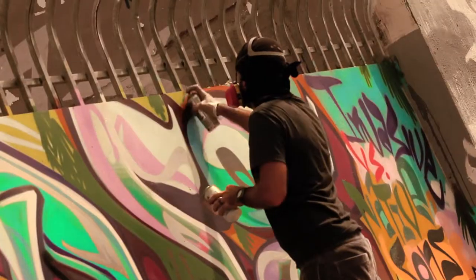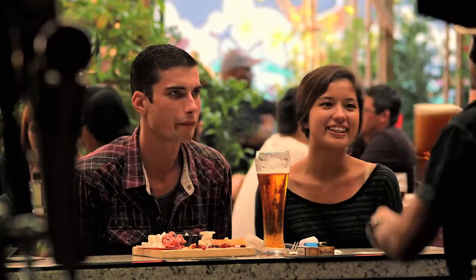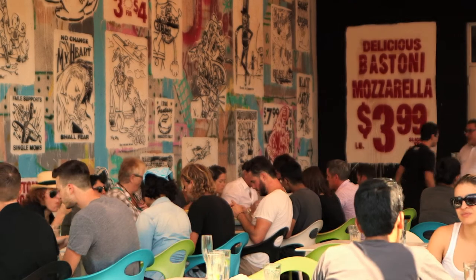All this work really does make a starving artist. Good thing so many new restaurants and bars have popped up. They're all amazing and very creative — you're basically eating in a gallery.